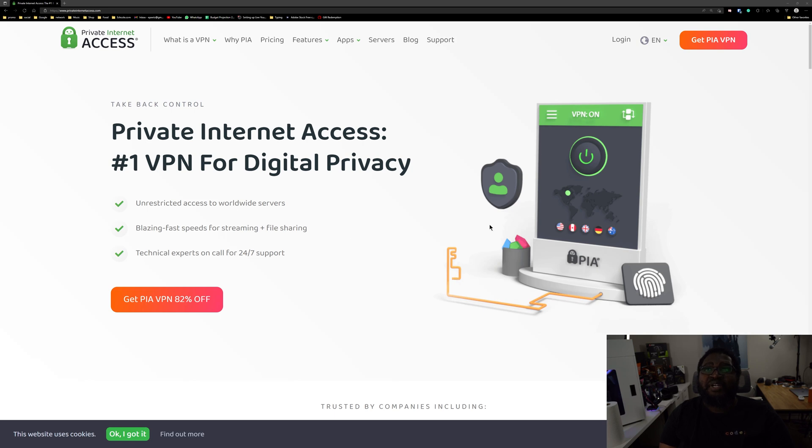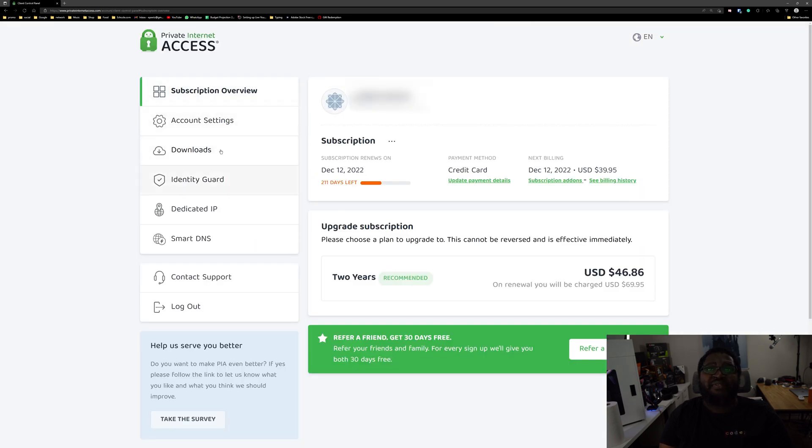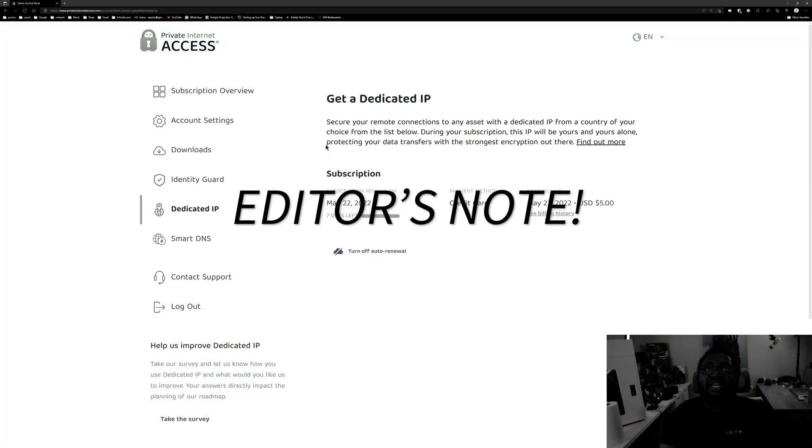That other way is if your VPN service also offers dedicated IPs, like the one I have — Private Internet Access, or PIA — which does offer a dedicated IP. This is not a sponsored video for PIA; it's just the VPN service I've chosen and been using for years. If you do have PIA, let me walk you through the few steps to secure a dedicated IP. When it comes to PIA, just hit the login button, log into your account, and over to the side you'll see 'Dedicated IP.' Click on it and follow the simple steps to add one. It is only five bucks a month for your dedicated IP.